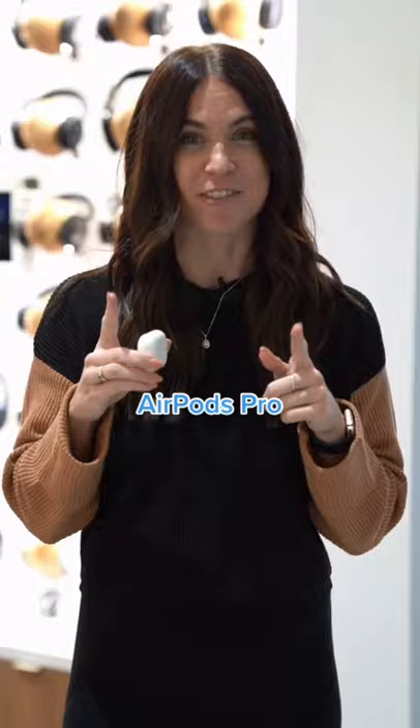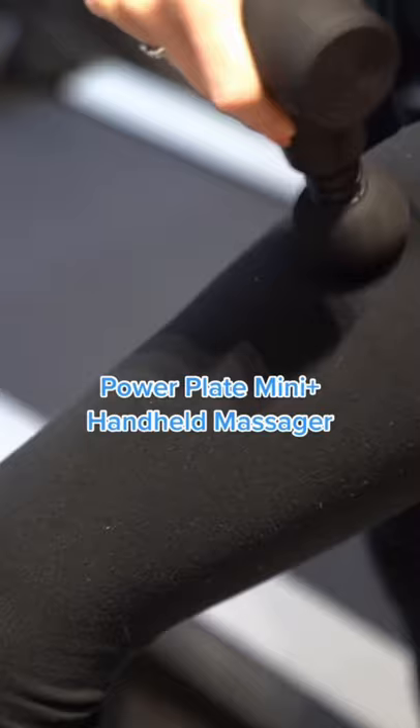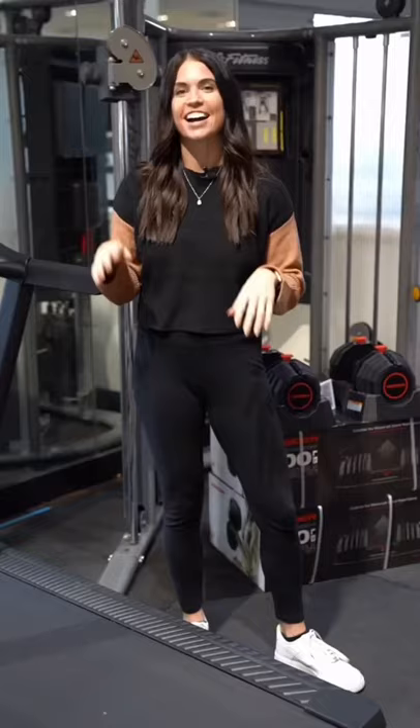Last but not least, we have the PowerPlate Mini Plus Handheld Massager. This is super compact and portable and it's going to reduce muscle pain while accelerating recovery. And that is the ultimate gift guide for your fitness friends this holiday season. I'll see you next time.